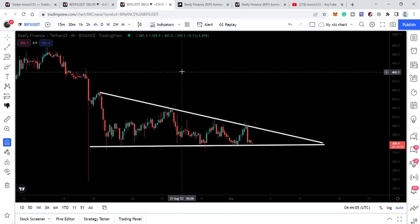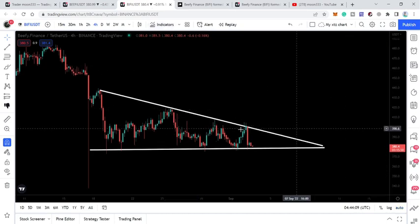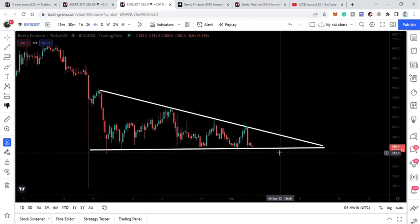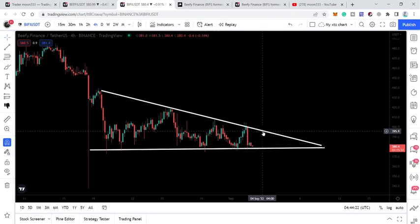Looking at the four-hour time frame chart, Beefy Finance has formed a descending triangle. You can see nice touch points at the resistance and several touch points at the support, and now we have dropped down to this support again. If it reaches the resistance, the resistance is currently at $395 dollars.